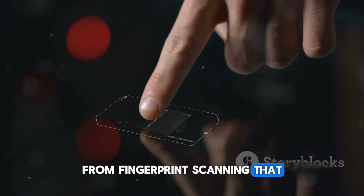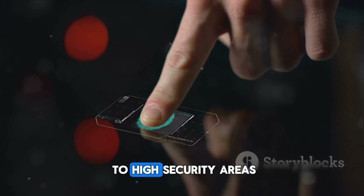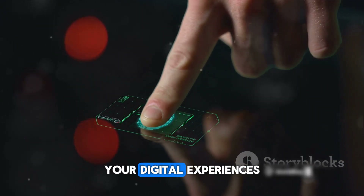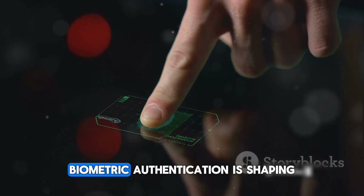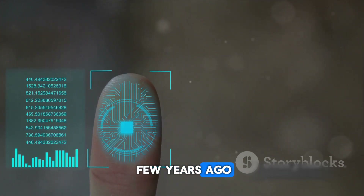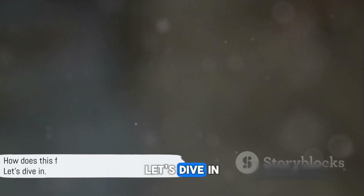From fingerprint scanning that unlocks your smartphone, to iris recognition that grants you access to high security areas, and facial recognition that personalizes your digital experiences, biometric authentication is shaping the future of security in ways we could only dream of a few years ago. So, how does this fascinating technology function? Let's dive in.